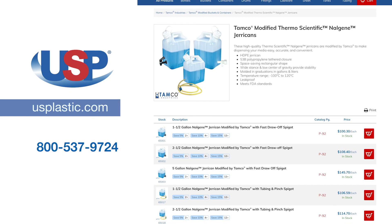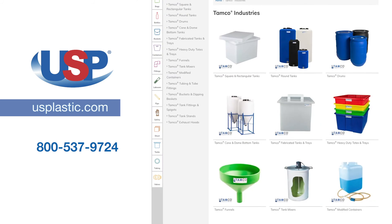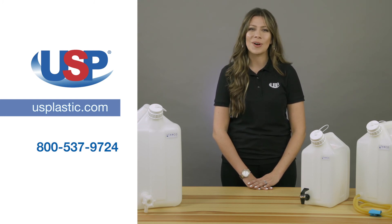For more information on our Tamco modified Thermo Scientific Nalgene jerry cans, or any of our other Tamco products, visit us online at usplastic.com, or call us at 800-537-9724. Thanks for watching.